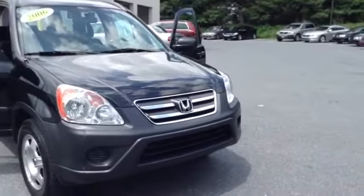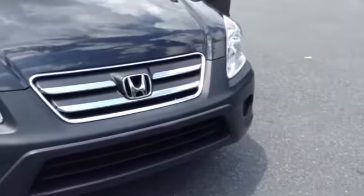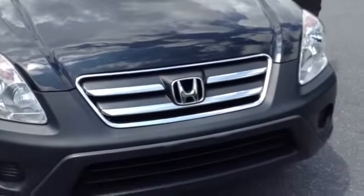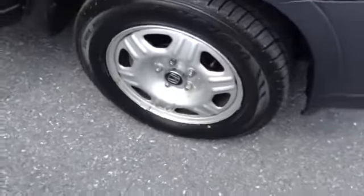It is clean Carfax. As you can see, you have your classic chrome going around the center of the hood with the Honda emblem, and 16-inch steel wheels.